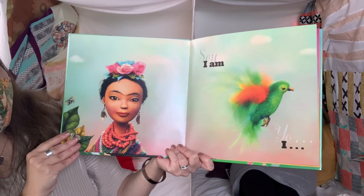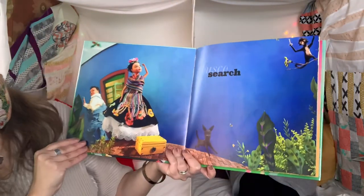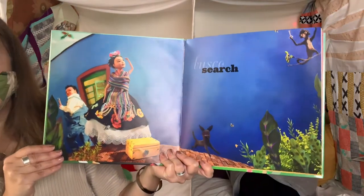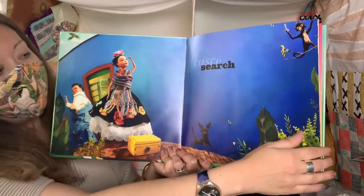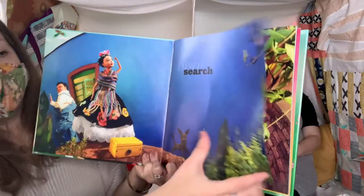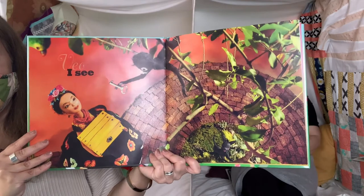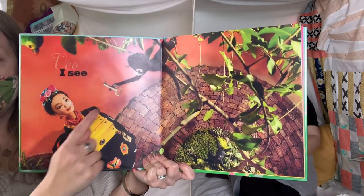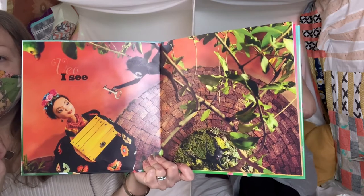Soy — I am. Yo — I. Busca — search. What do you think she's looking for? Que está buscando? Veil. I see. Do you see what the monkey's trying to give her? It's a key. I wonder what that key goes to.